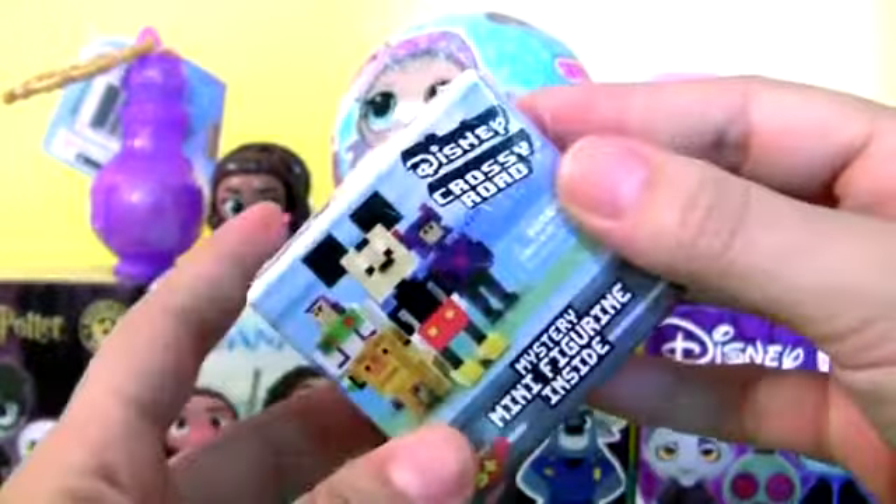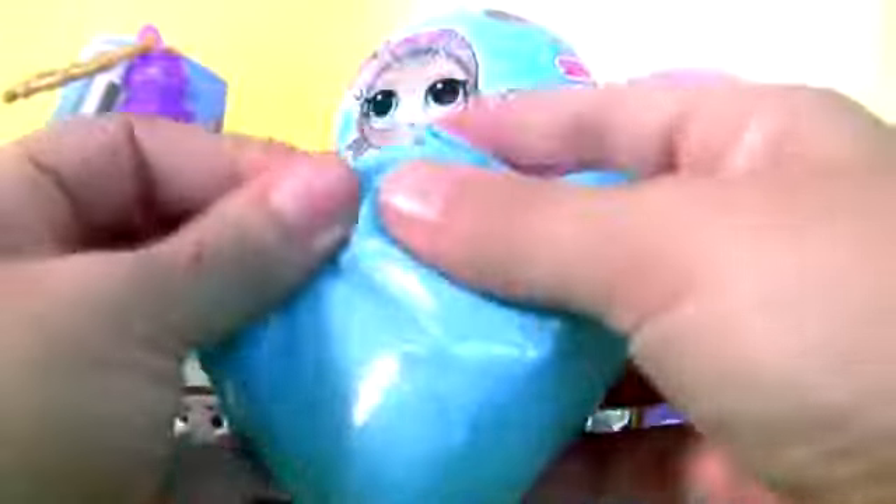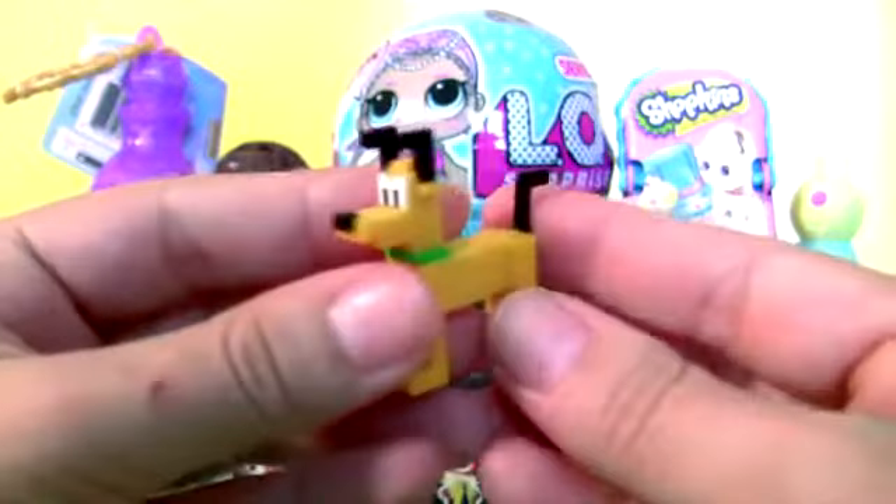Hey, this is a Mystery Box from Crossy Road — Disney Crossy Road. Collector's Guide. Pluto.